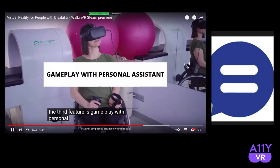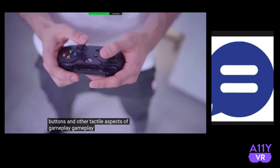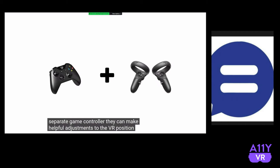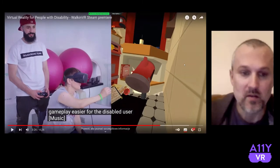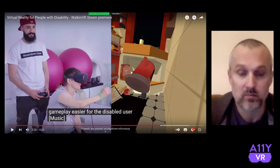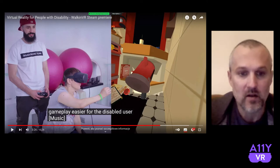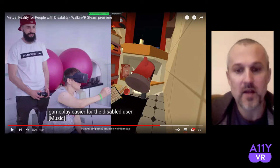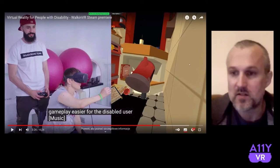The third feature is gameplay with personal assistant. Some people can move the controllers well enough but have problems with buttons and other tactile aspects of gameplay. Gameplay with personal assistant allows another person to assist the disabled player using a separate game controller. They can make helpful adjustments to the VR position and also perform button presses, making gameplay easier for the disabled user. You can think of this like co-play. The therapist holds a controller, using joysticks and buttons to help the person playing VR interact with the environment. It's quite natural — you start talking: 'Let's go here,' 'Can you grab this?' 'Now let's move there.' That's basically how it works.